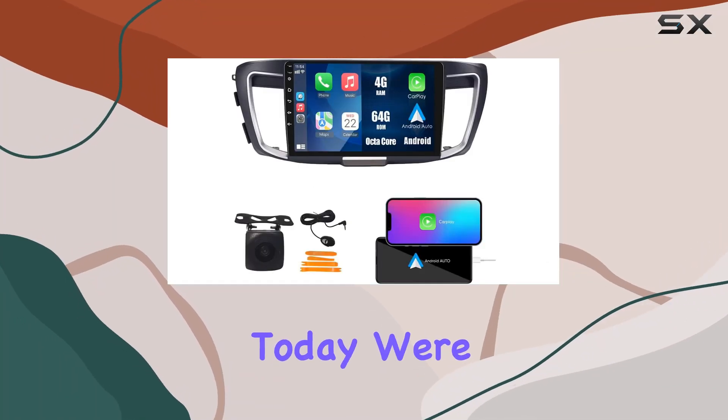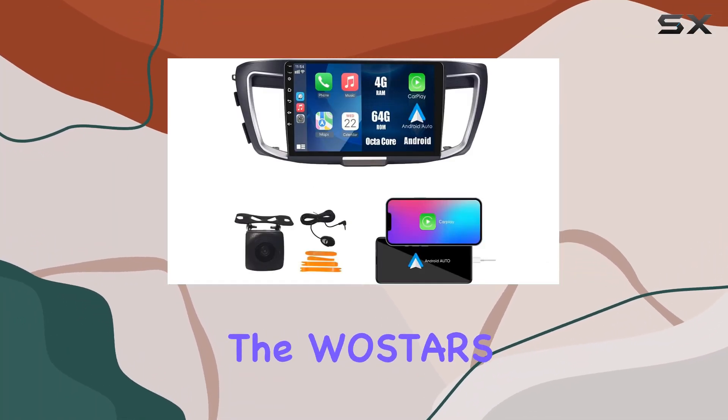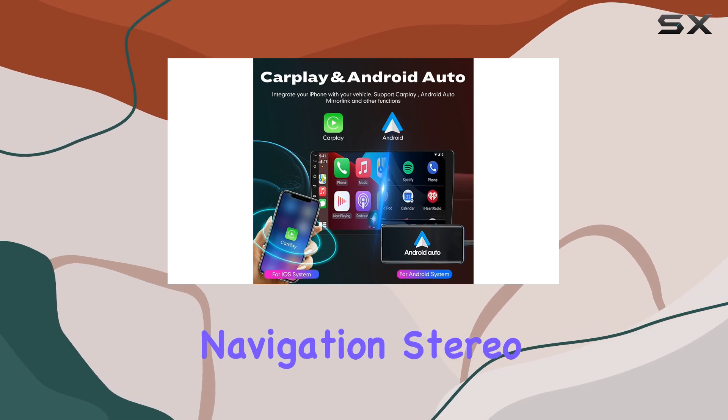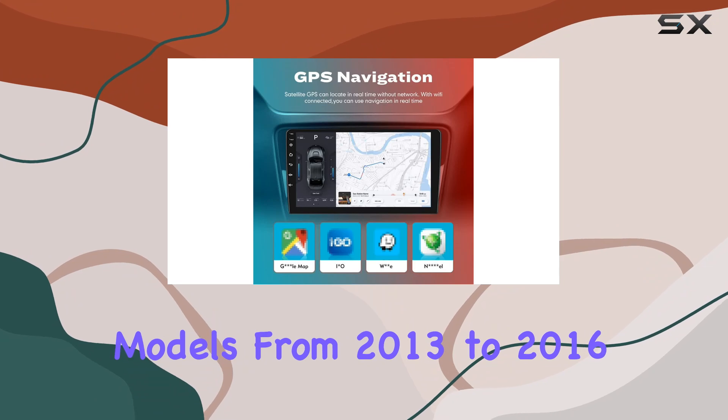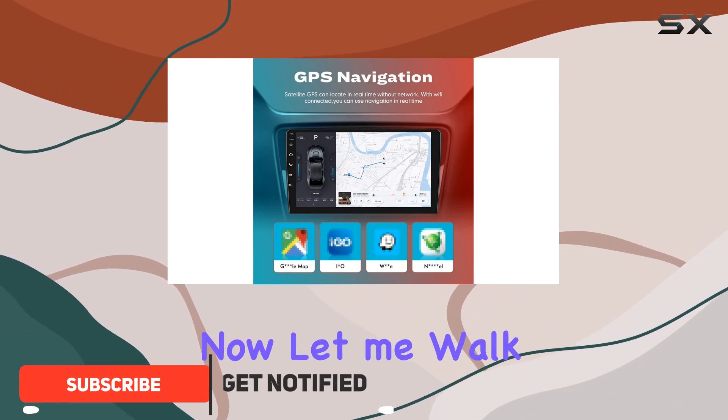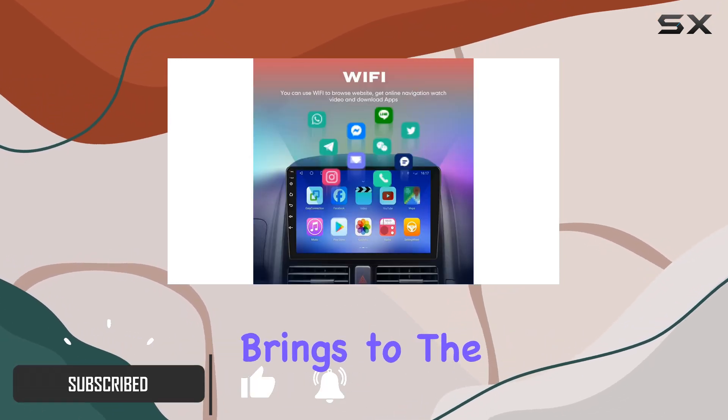Hey there, folks. Today, we're diving into the Wostars 10-inch CarPlay Android Auto Navigation Stereo designed specifically for Honda Accord models from 2013 to 2016. Let me walk you through what this head unit brings to the table.